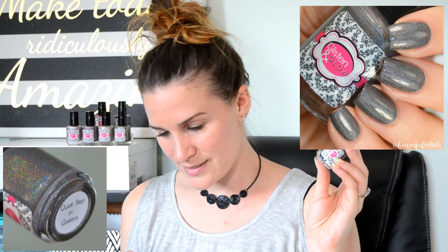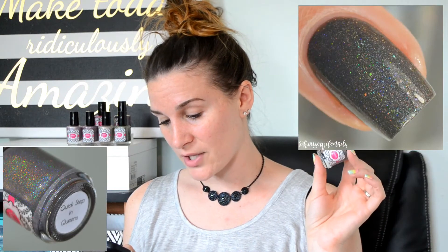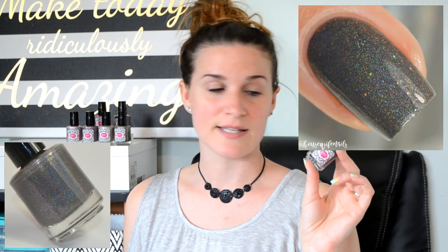And the final polish in the five-piece Burrows collection is Quick Step in Queens. It is described as a medium gray cream-based linear holographic loaded with blue shimmers and a very light dusting of gold flakies. This was almost opaque in one coat for me, but I did two coats and top coat for my swatch photos. Let's go ahead and see how Quick Step in Queens stamps.